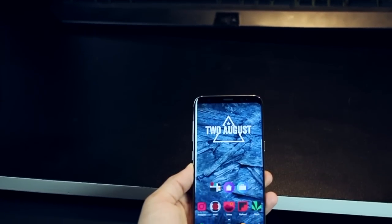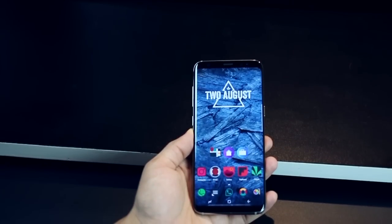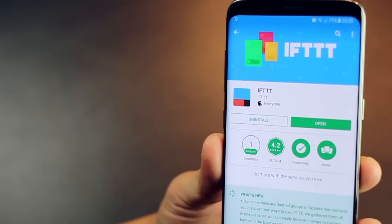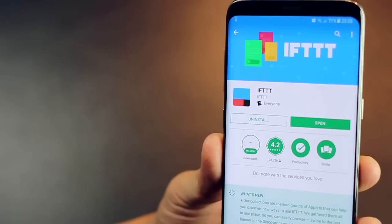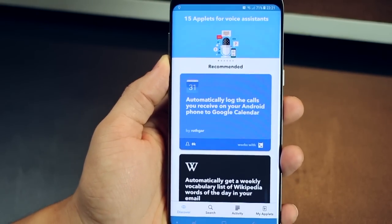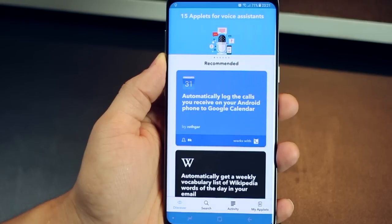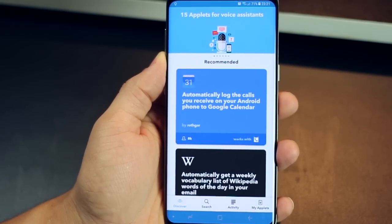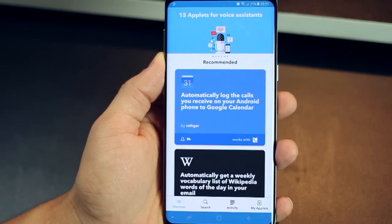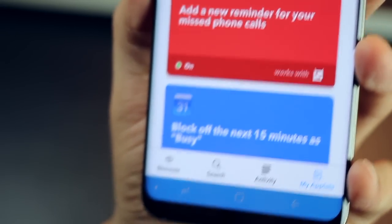The second best thing about Android smartphones, apart from personalization, is automation. While there are so many apps out there, the easiest to use is IFTTT — If This Then That. You can either create an automation process of your own, or browse through thousands of user-created automation applets that can make your life easier. To create your own applet or automation, just go into My Applets and tap the plus icon, then set a trigger which is your first condition.